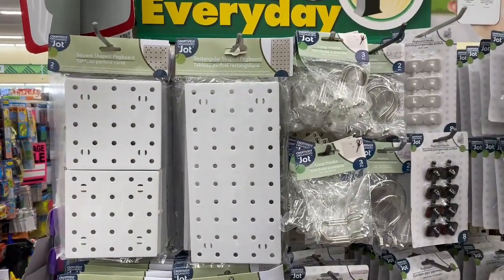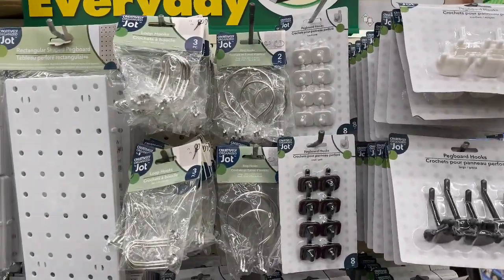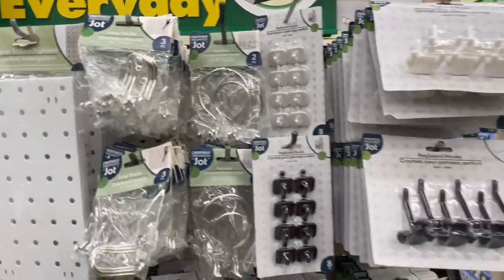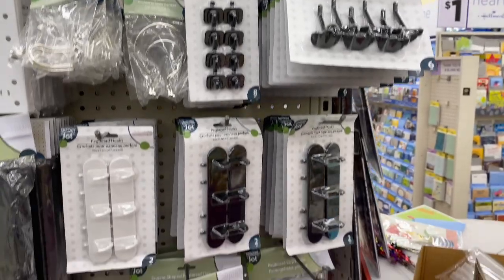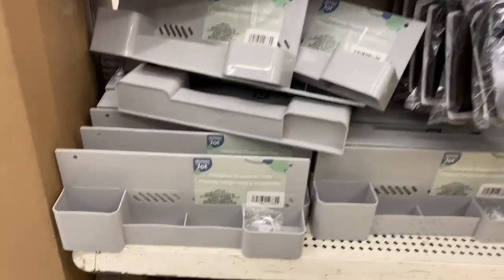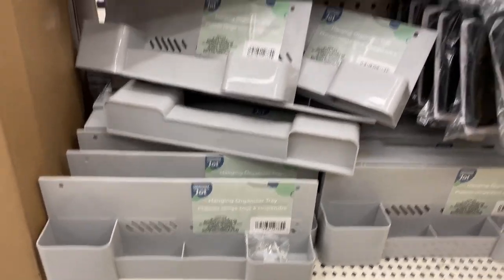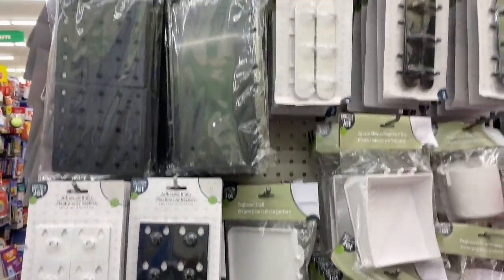They restocked these and this store has tons of the organizing items. So many people have been doing DIYs with these and putting them in their crafting section. Here is a little bit of everything that they have. This store pretty much has everything available for this collection. I'm really excited about it — not that I'm a crafter, but I like that they have a lot of organization items, especially if you are a crafter or have a home office. These are a perfect accessory.